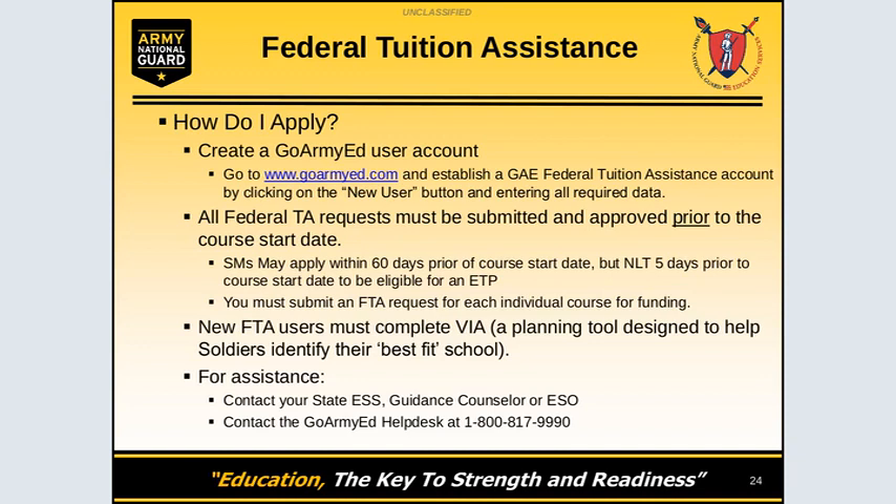For assistance, contact your State Education Service Specialist, Guidance Counselor, or ESCT. You can also contact the GoArmyEd helpdesk at 1-800-817-9990.